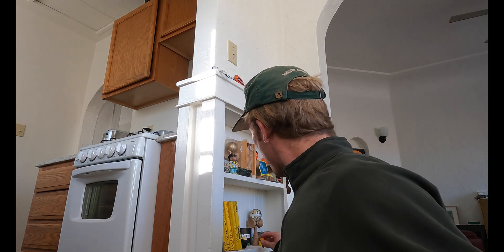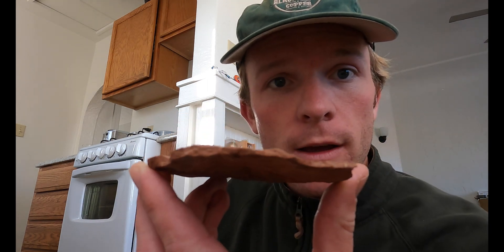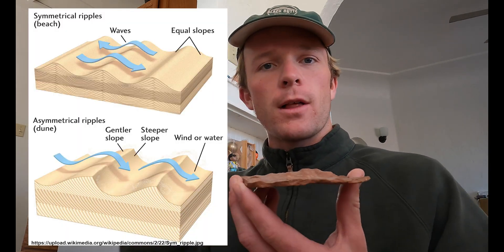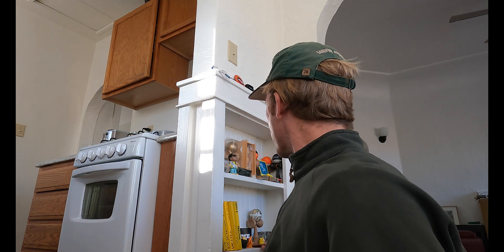Moenkopi Formation — I collected this during my undergraduate field camp. These are called oscillatory ripples. The Moenkopi was deposited at least partially in a shallow tidal sea environment. In these tidal environments, you have wave action going in two directions primarily, which creates oscillatory ripples. These are characterized by basic symmetry across the ripple crest, whereas flow in a fluvial river system going in one direction develops asymmetry. These don't have that. The Moenkopi — it's Triassic, I think. Correct me if I'm wrong.